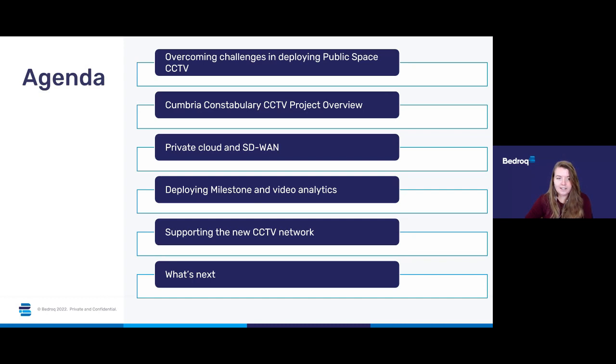So let's take a look at the agenda for today. Bedrock have recently been awarded the contract to provide a fully managed public space CCTV service for Cumbria Constabulary. In addition to managing the full service from cameras to data storage, Bedrock will be providing appearance search technology to improve the effectiveness of police operations across the county. We'll use part of their story to talk you through how we can deploy CCTV networks using our UK-based private data centres.